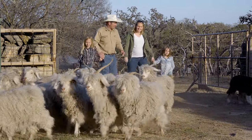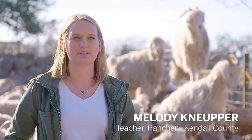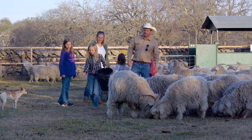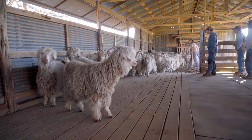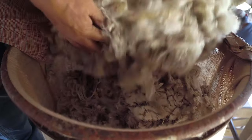My husband and I raise cattle, sheep, and goats. Specifically behind me are some Angora goats that we raise. My name is Cody Knieper. I'm a fifth generation rancher here in Kendall County. We've been raising Angora since about the 80s. A lot of goats are raised for milk or for their meat, but these goats specifically are raised for their hair.